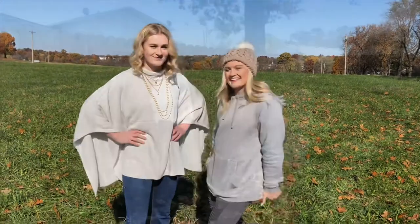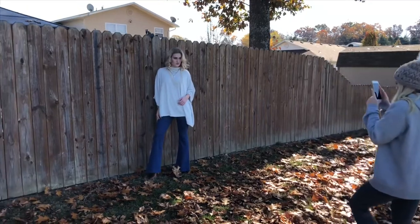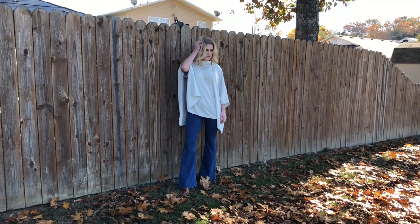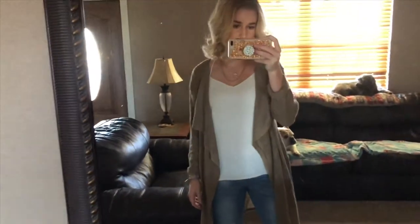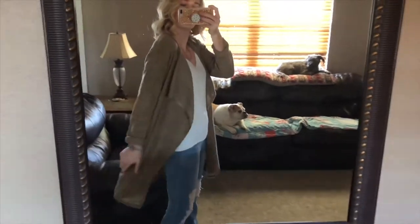Super cute — be ready for this to launch! Guys, look how cute this necklace is — it's to die for. And look how cute this is, oh my gosh, it's adorable.